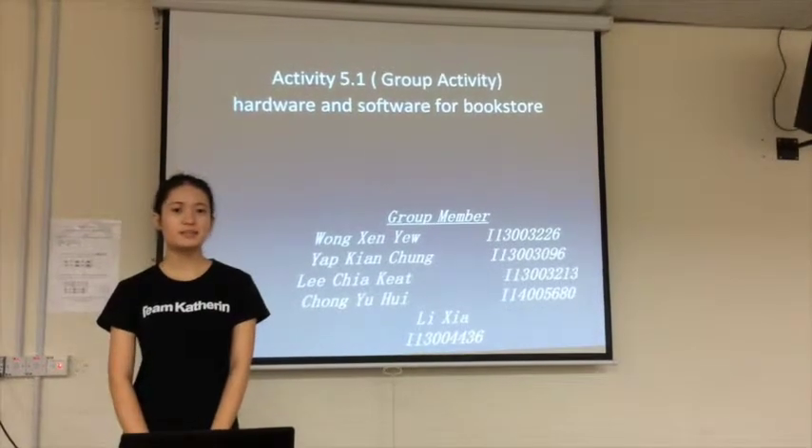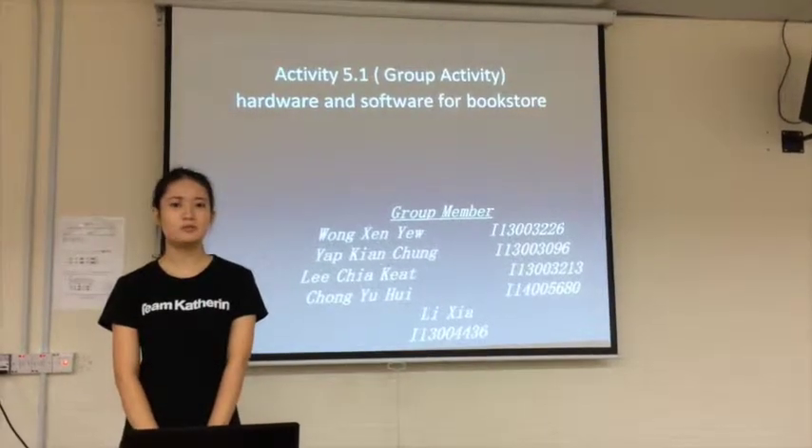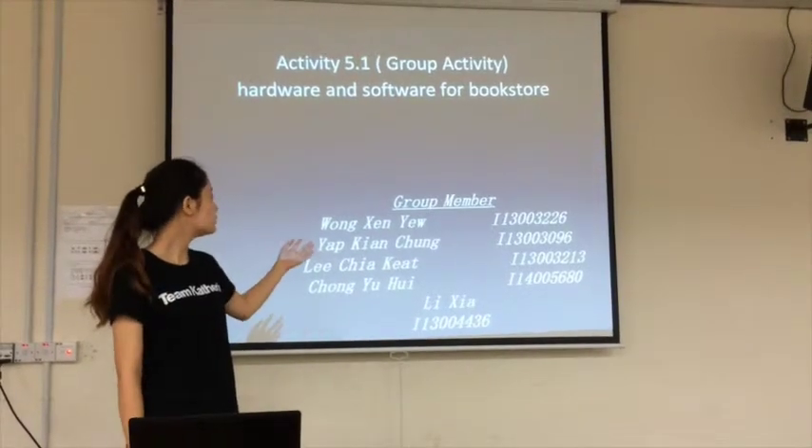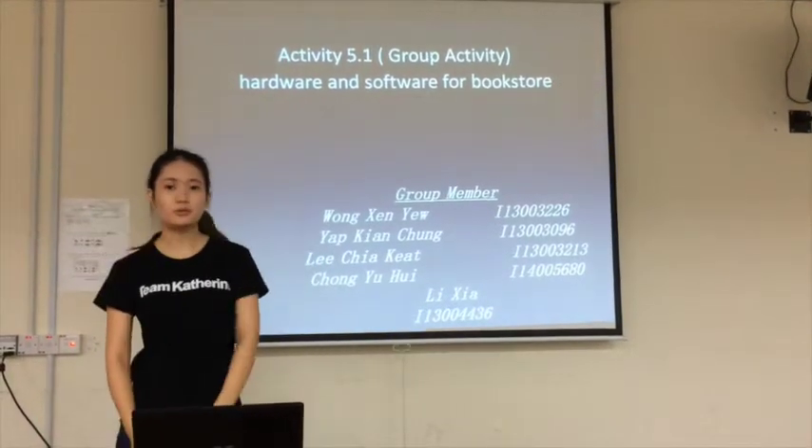Hello everyone, I'm Yixia from F1. This is my group member: Xinyu, PC, Jason and Yui Hui.